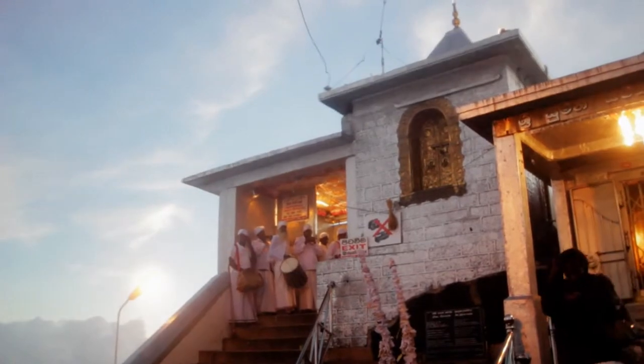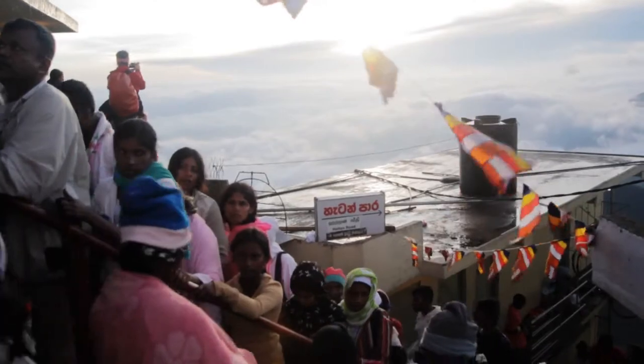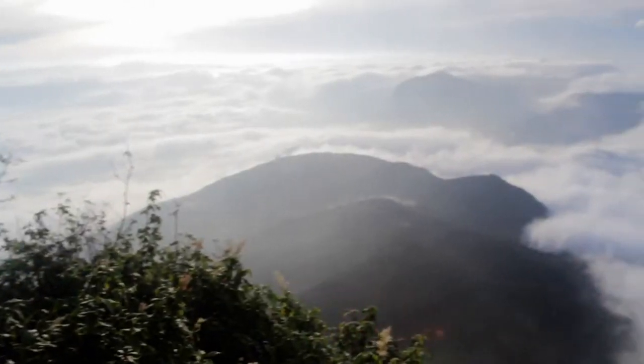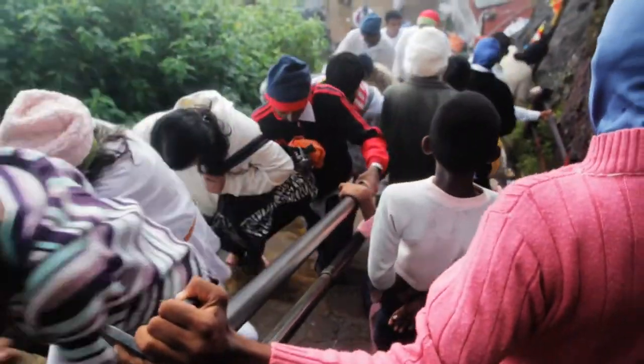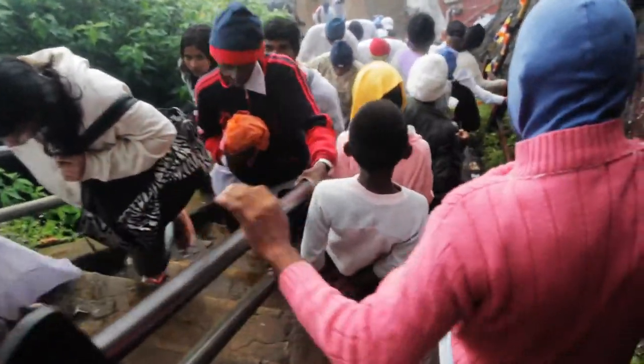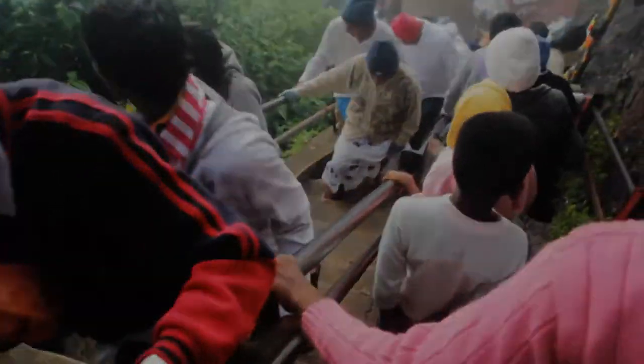We've arrived at the summit of Adam's Peak, absolutely freezing. We started at 2 o'clock this morning and it was pretty hard work to get to the top. It's really, really beautiful up here now. We just missed the sunrise because it was cloudy, but the clouds are clearing and you get a really nice view down into the valley. It's incredible how many people come up here — about a thousand people walking up these really steep stairs. It's amazing but also pretty cold, so we're heading back down and heading to Kandy next.